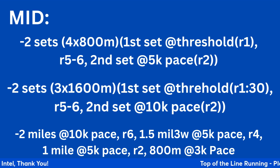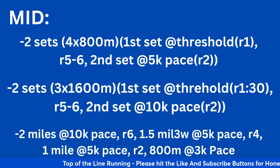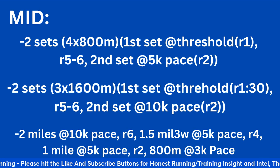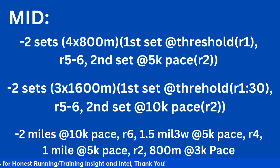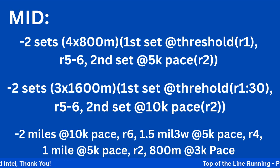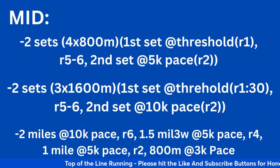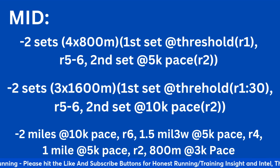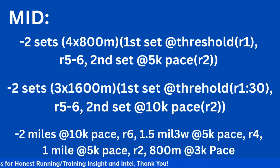Second mid-season option: two sets of three by 1600. The first set at threshold pace, take a 90-second recovery. Rest five to six minutes, then do the second set at 10k pace with a two-minute recovery — again running the second part of the workout faster than the first. You can also do two sets of four by 1000: first set at threshold pace with one-minute recovery, five to six minutes rest, then the second set anywhere from 10k pace down to 5k pace with a two-minute recovery. It's designed to get you used to negative splitting.